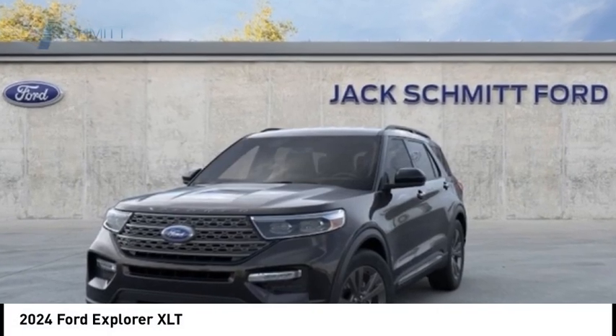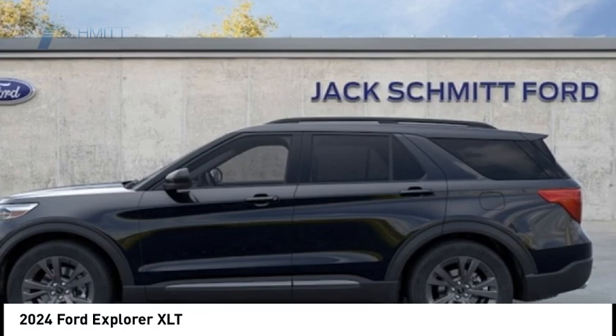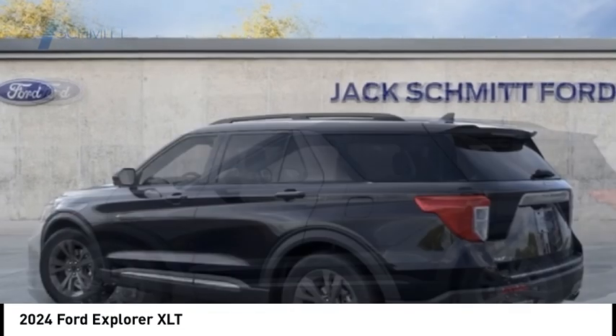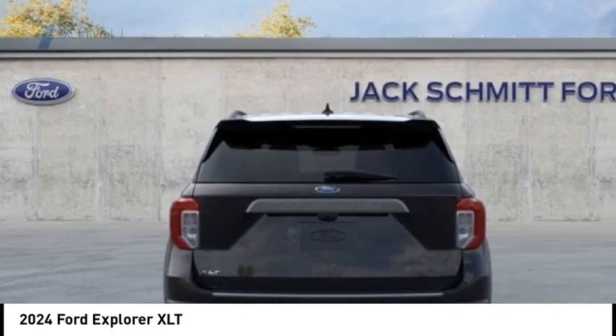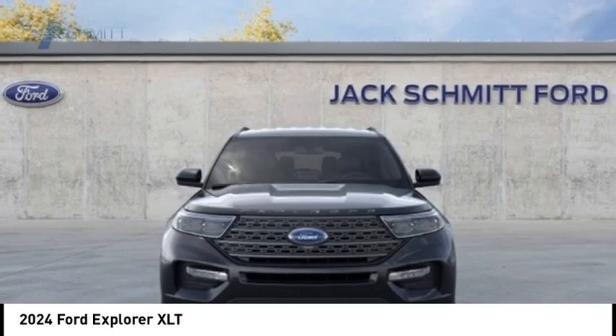Looking for the right vehicle? Check out the 2024 Explorer. You've got a lot of capabilities to call on in a Ford Explorer. Don't underestimate your choices. Here are some of this vehicle's great options.